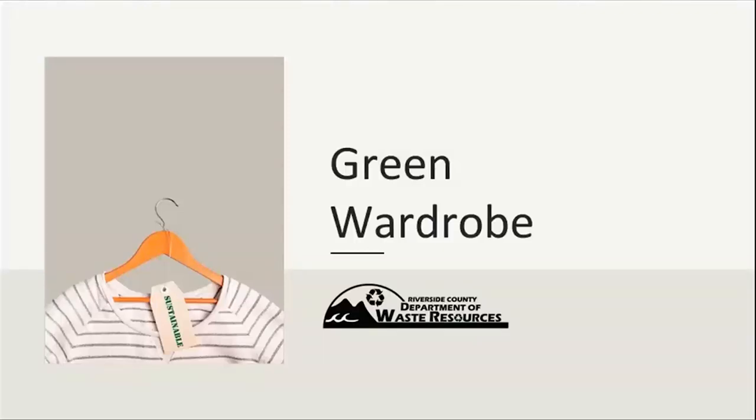Good morning. I'm going to go ahead and get started now. Welcome to Green Wardrobe. This class will go over environmental benefits of curating a green wardrobe, from extending the life of your current garments to changing your shopping habits. This class will provide you with solutions to closing the loop on textile waste and making the most of your sustainable closet.